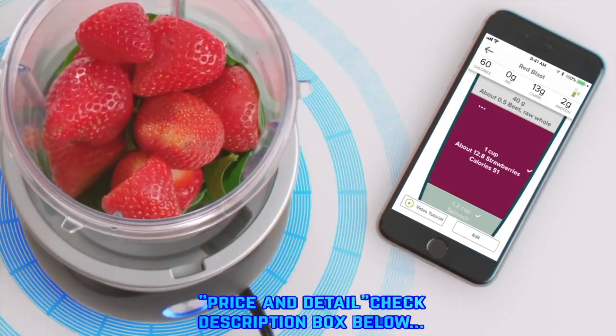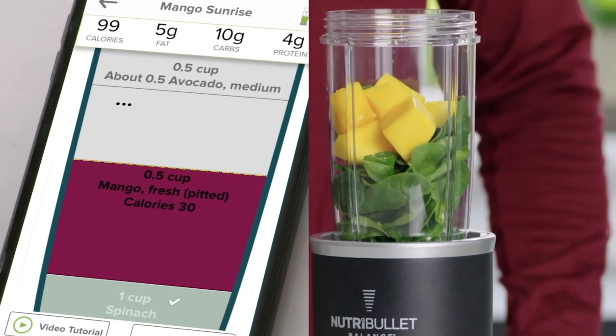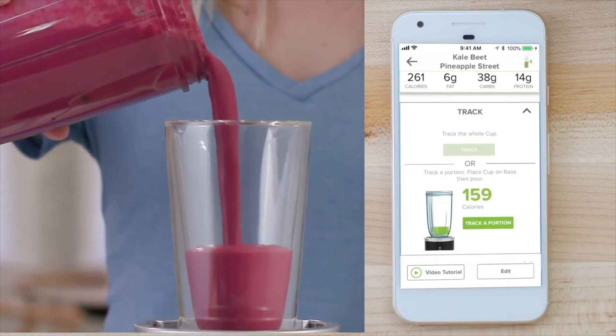It connects to an app on your smart device. When you're making a smoothie, the smart sensor sends nutritional information in real time for every ingredient, so you can see the calories, fat, carbs, protein, and more that go into every smoothie.